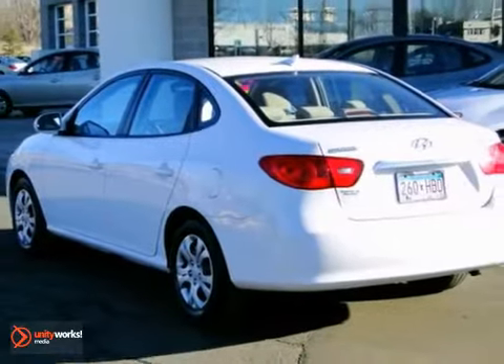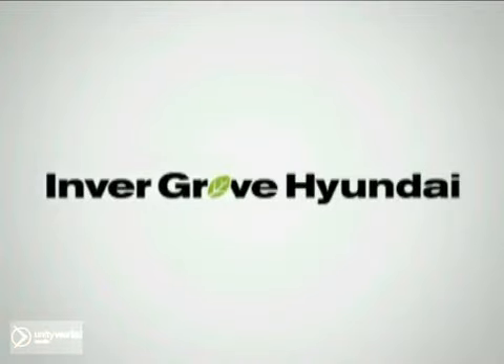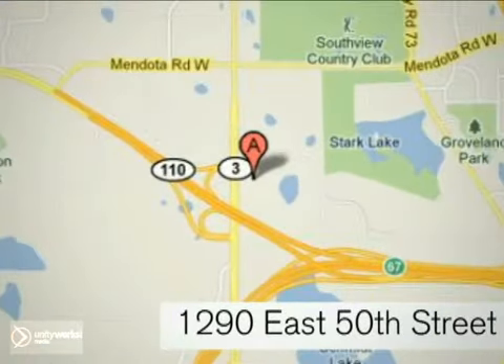Come out and take this Hyundai for a test drive. At Inver Grove Hyundai, experience the Inver Grove Hyundai difference. We're conveniently located at 1290 East 50th Street in Inver Grove Heights, Minnesota.